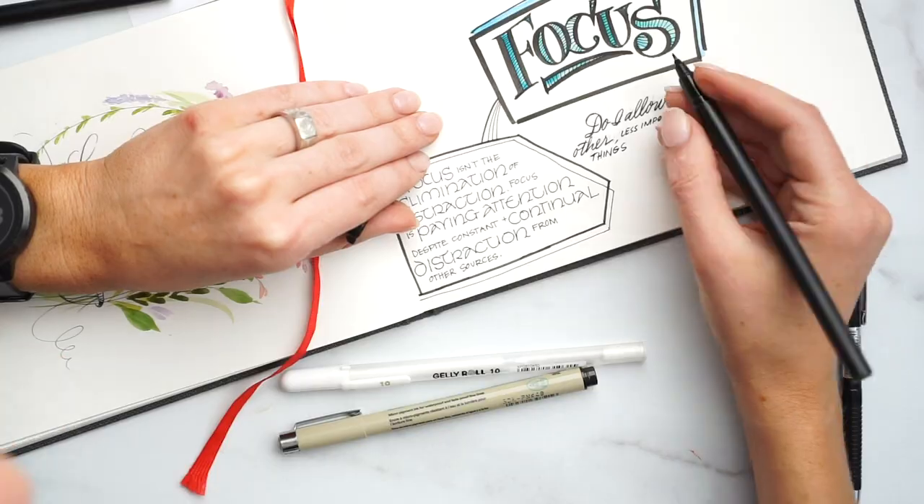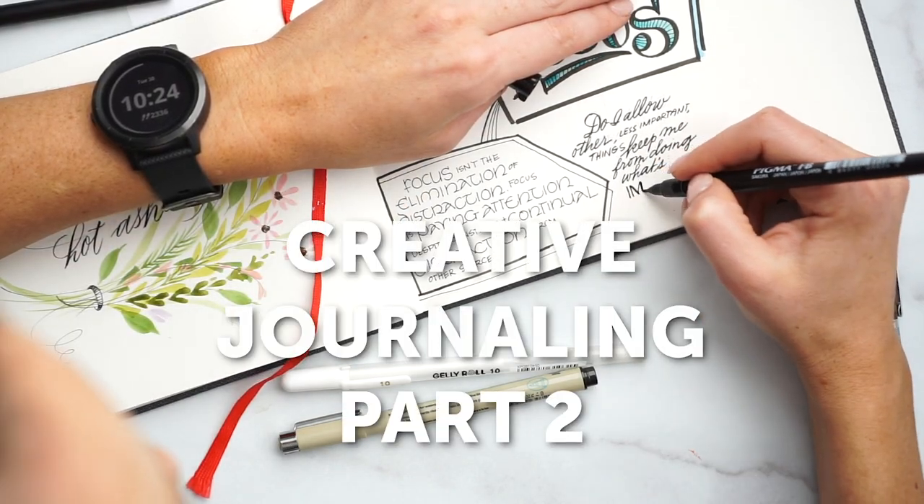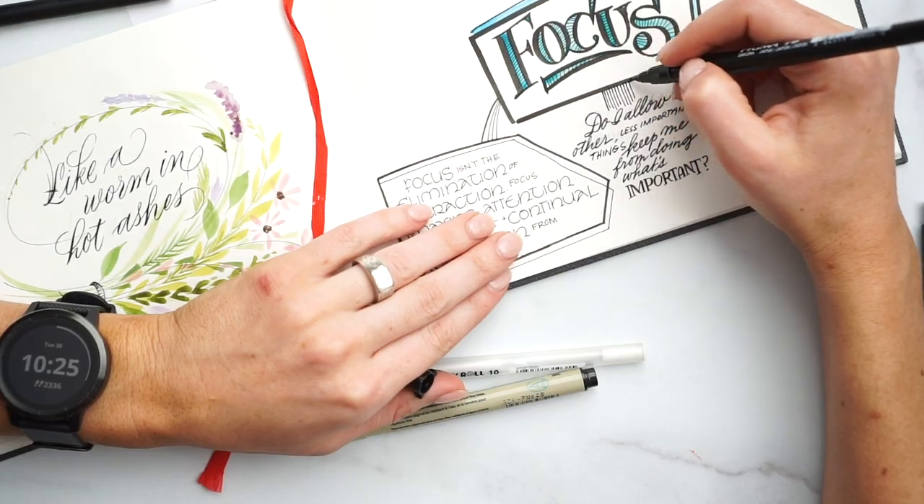Welcome back friends! It's Melissa from MelissaEsplin.com and Calligraphy.org sharing with you part two in a two-part series on creative journaling for lectures and events — aka bullet journaling, visual journaling, all of those things. See the prior video on equipping yourself with the best tools and how to organize them, linked in the description below.